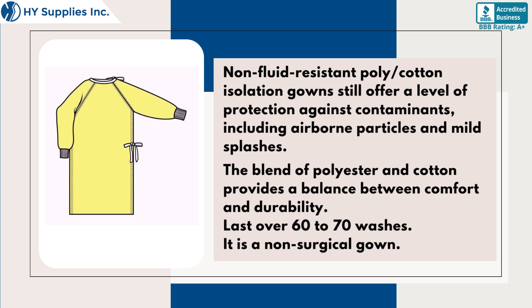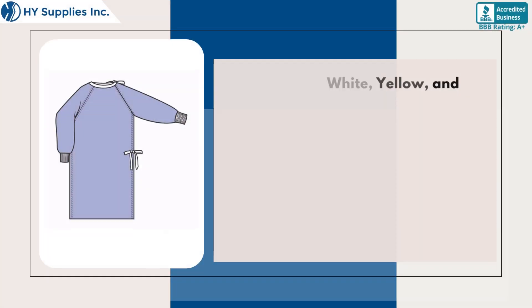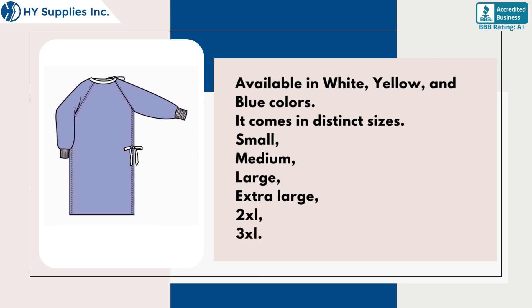These gowns last over 60 to 70 washes. It is a non-surgical gown, available in white, yellow, and blue colors.